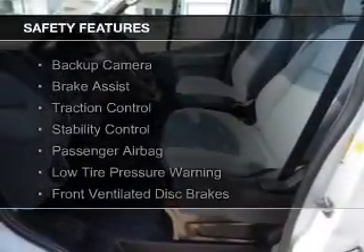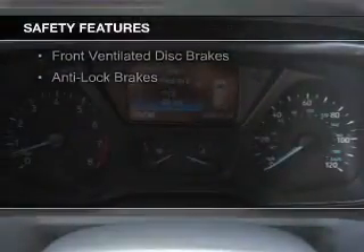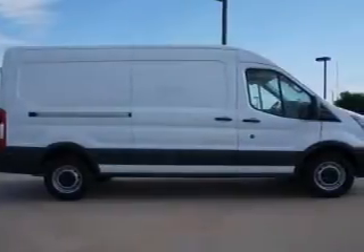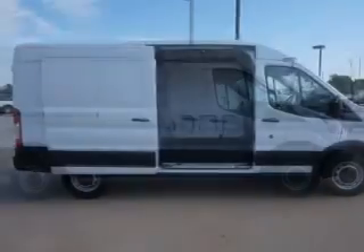Safety was made a priority with these features: a backup camera, brake assist, traction control, stability control, a passenger airbag, low tire pressure warning, front ventilated disc brakes, and anti-lock brakes — great quality at a great price.